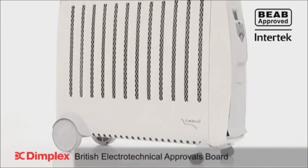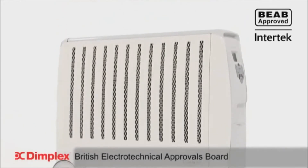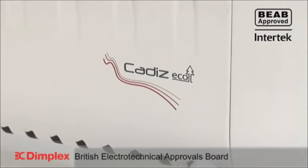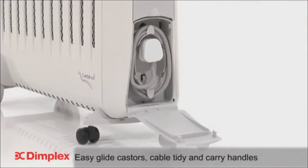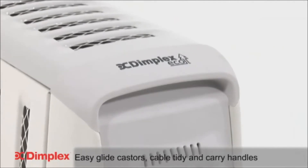Offering you the complete safety, quality and peace of mind you would expect from Dimplex, the Cadiz ECO oil-free radiator meets stringent CE and BEAB approvals. Added convenience with clever features such as EasyGlide casters, cable tidy and carry handles completes the package as the perfect portable radiator.